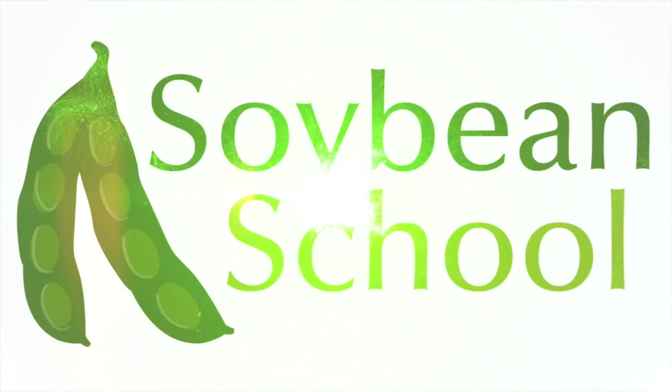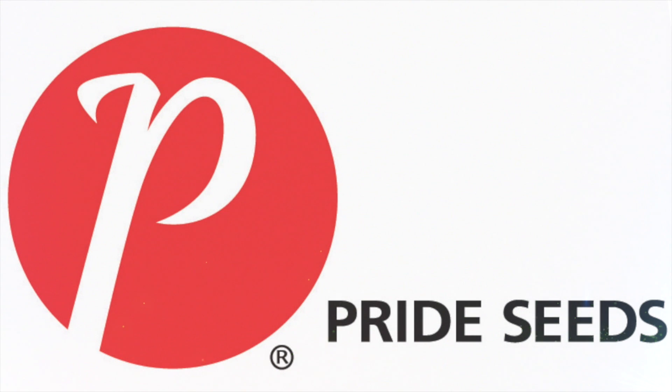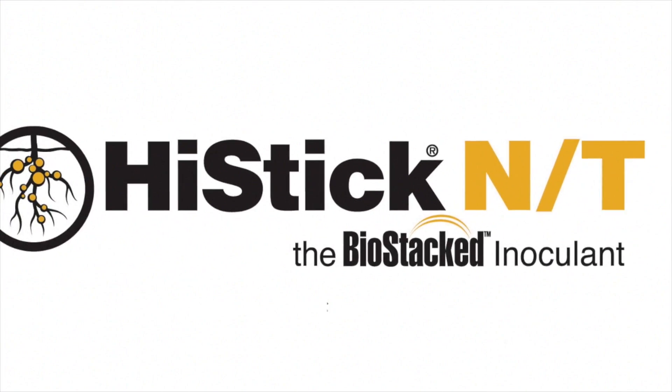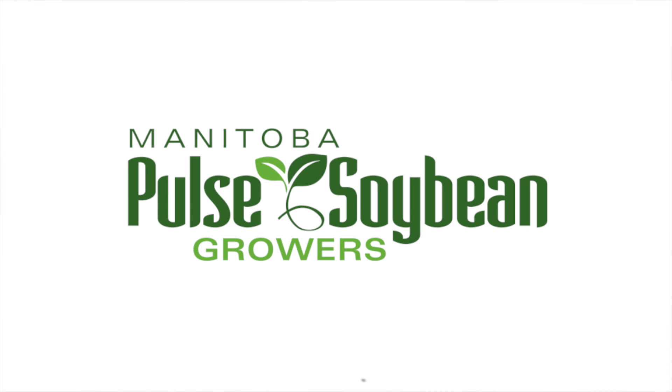The Soybean School on RealAgriculture.com is brought to you by Pride Seeds, Cruiser Max Vibrance Beans, High Stick N.T., and the Manitoba Pulse and Soybean Growers.